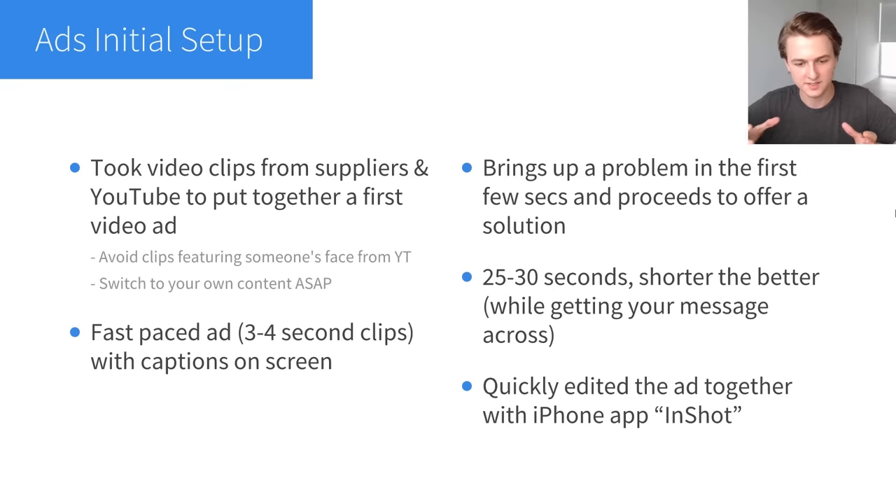Now let's move on to the ads. To put together the first ad, I took video clips from the supplier on Alibaba and some clips from YouTube, and used all of that to put together a first video ad. Avoid using clips featuring someone's face from YouTube — you can get into copyright issues taking clips that aren't yours for commercial purposes. But if you avoid using people's faces and switch to your own content as soon as possible, you're not going to get into any issues.